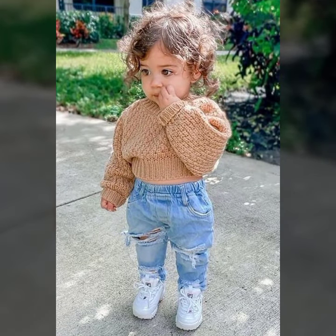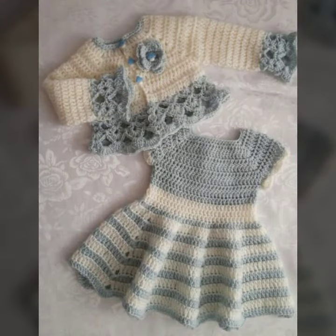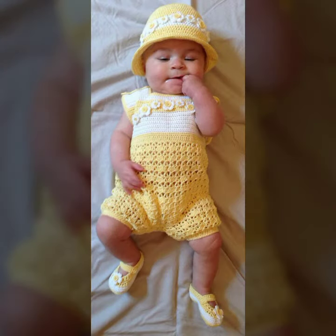Friends, I always try to bring useful videos and useful content for you. So please don't forget to like my video and don't forget to share my video, and also give feedback in the comments section about my collection — how have I done, how were the designs of these beautiful and trendy baby crochet outfit ideas.